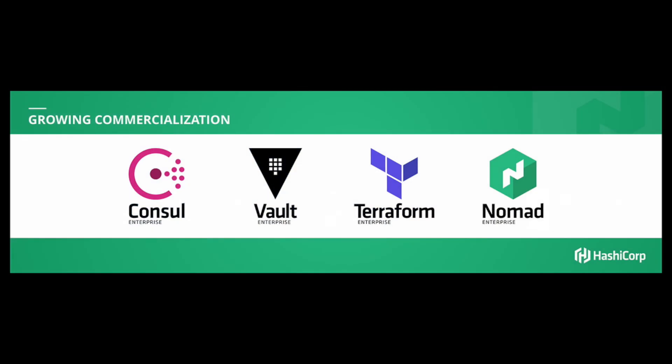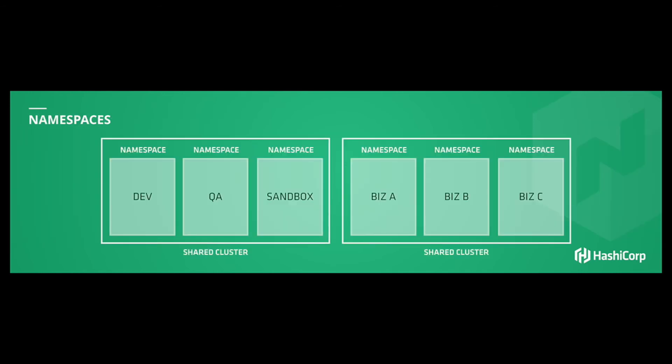What we're really excited about today is the availability of Nomad Enterprise — looking at how we support enterprises that are truly operating at this gargantuan scale and dealing with their unique problems. One thing that became very clear is that access control is needed by everyone at any scale.